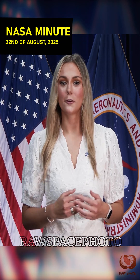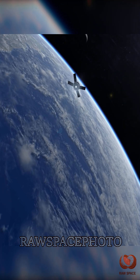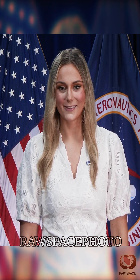This week, our team conducted an integrated simulation in preparation for the launch of Artemis II next year. NASA teams practiced launch through the translunar injection burn, which will send the crew and Orion around the moon. This simulation helps prepare the crew and teams executing the mission for any scenario during this key phase of the flight test.